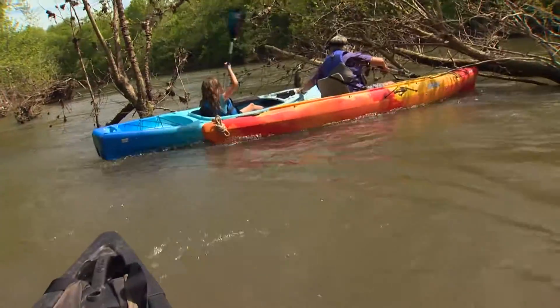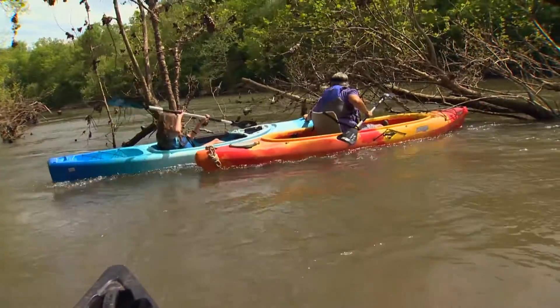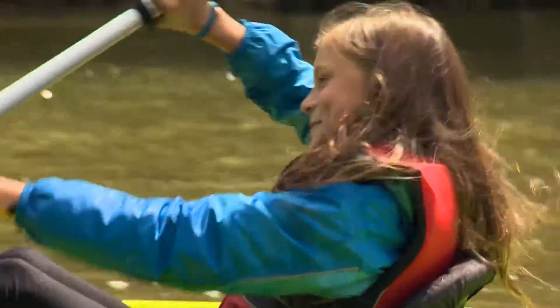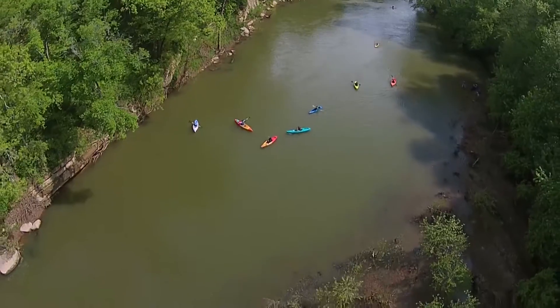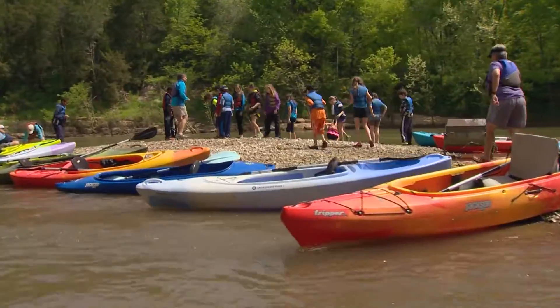Sometimes they need a little extra push or a little extra help pulling out of the weeds, but for the most part, by the end of the day, they're steering their own kayak and they're able to explore the river. It doesn't take long to reach Mussel Island.